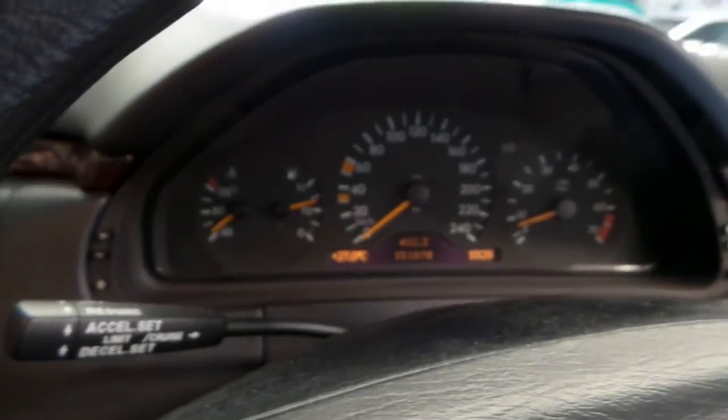And you'll see there on the odometer, it's 151,678 kilometres.